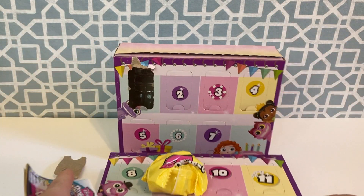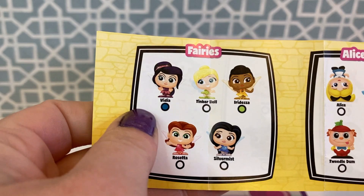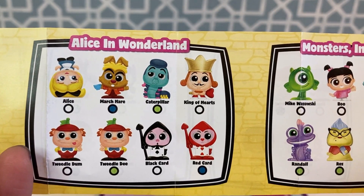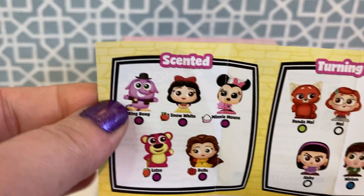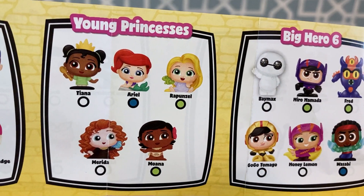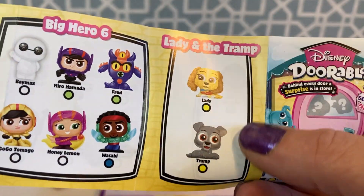It does have the checklist in the very first door, so that's helpful. Let's get a little reminder of who is in here. We have fairies, and I really, really hope I can find Silver Mist in this one — she is the only one I have not found yet out of the fairies. We have Alice in Wonderland, Monsters Inc., and Hercules. And here are the special scented ones. We have Turning Red, Wreck-It Ralph, Young Princesses, and Big Hero 6. And the two limited editions from Series 8 are Lady and the Tramp.